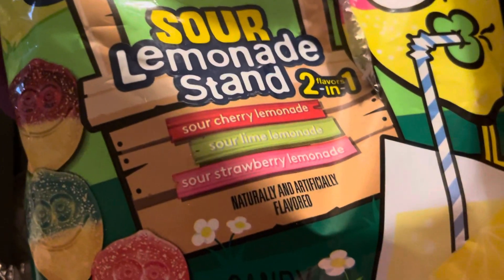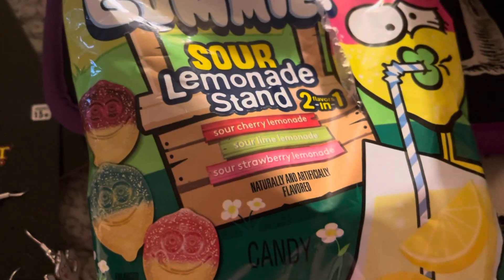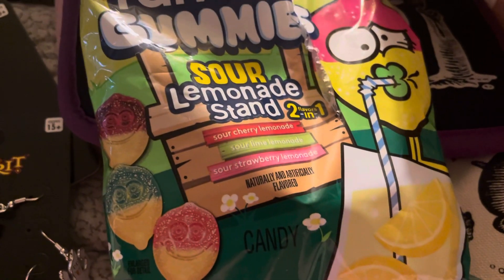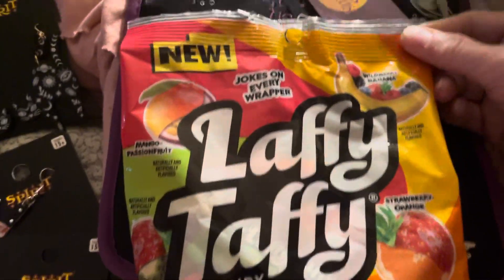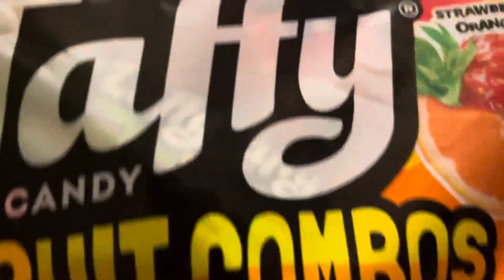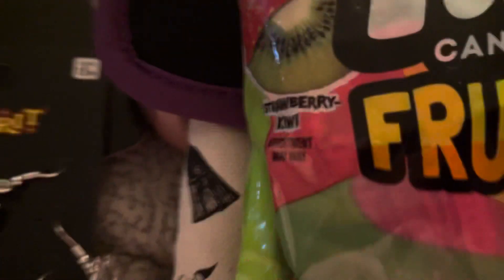I have these Cheez-Its Duos — one side is sharp cheese and one side is parmesan, they're good. Then I have Brach's Jolly Rancher gummies in sour lemonade flavors: sour cherry lemonade, sour lime, lime lemon, and sour strawberry lemon. I also got Laffy Taffy — this is a new variety because it has strawberry and orange together, wild berry and banana, mango passion fruit, and strawberry kiwi. So that's cute.